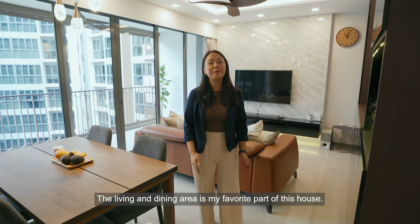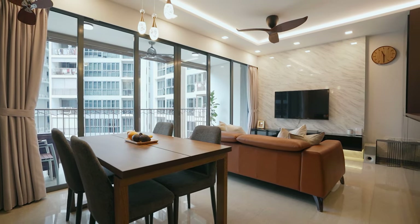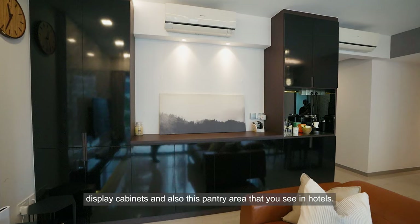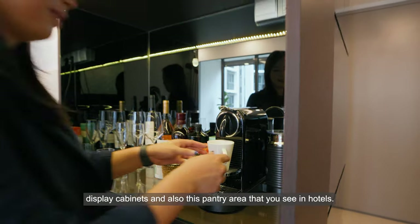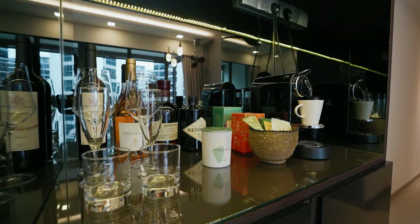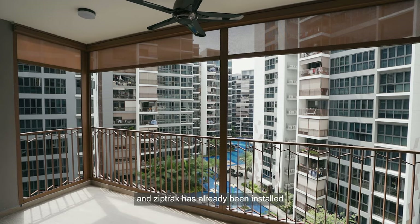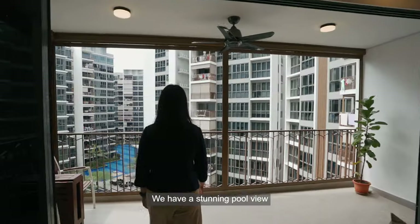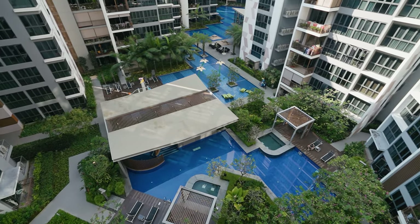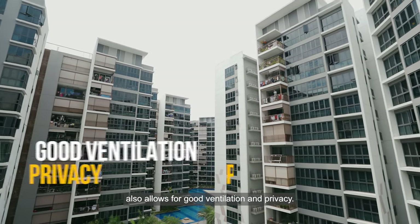The living and dining area is my favourite part of this house. My owners spared no expenses in designing this classy TV feature wall and console, display cabinets and also this pantry area that you see in hotels. The sizeable balcony allows plenty of natural daylight in, and zip track has already been installed such that the space can be fully utilised. We have a stunning pool view and also overlook the luscious pool garden. The good block-to-block distance for our unit also allows for good ventilation and privacy.